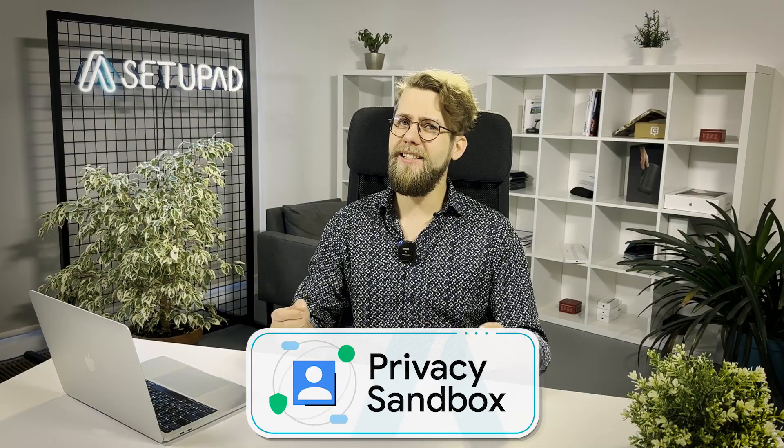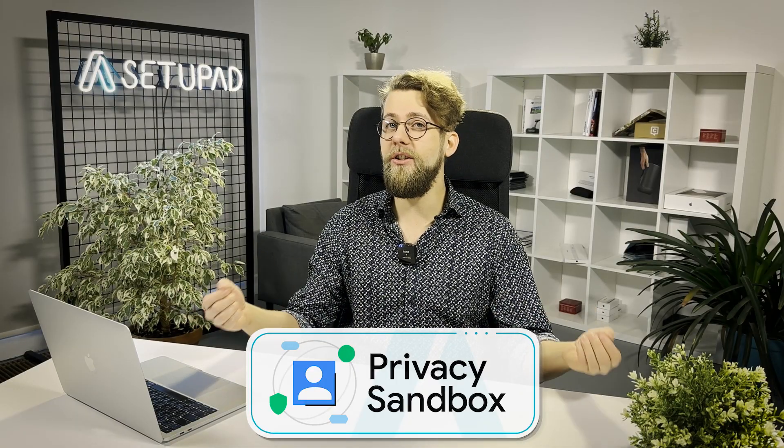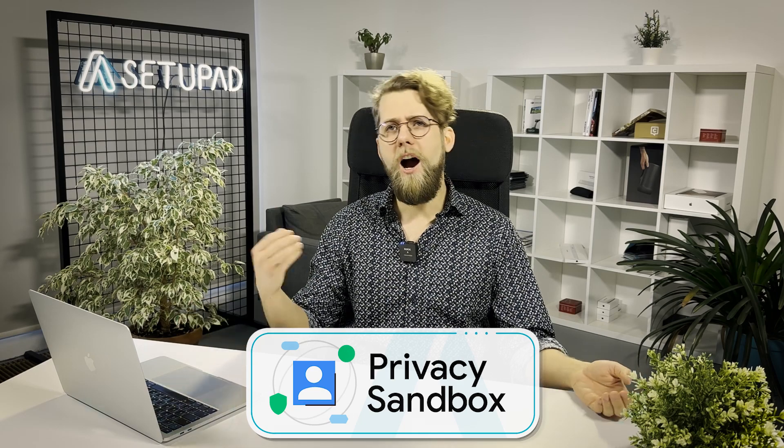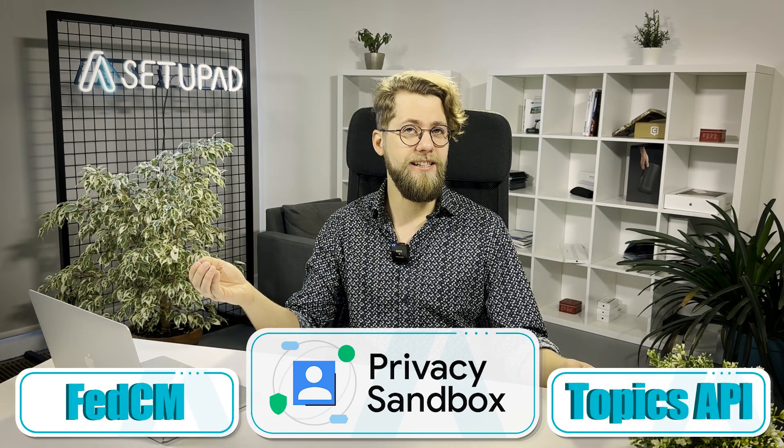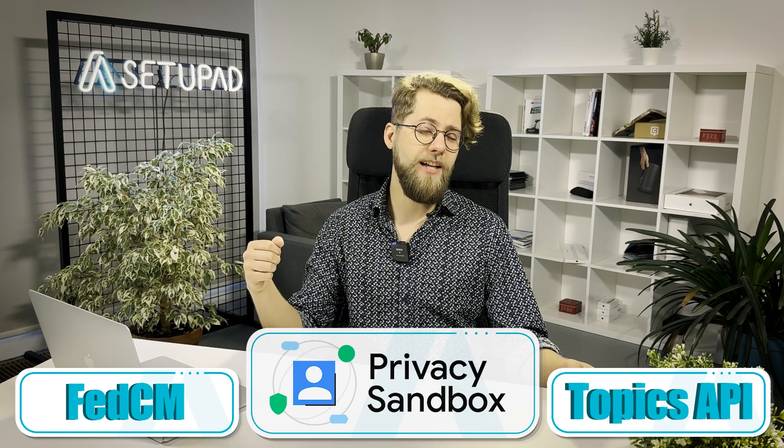Enter Google's Privacy Sandbox. This initiative seeks to balance privacy with continued web functionality, offering new technologies like federated identity services and the Topics API for advertisers. But its effectiveness in preserving privacy is still under scrutiny.